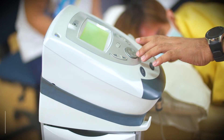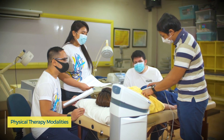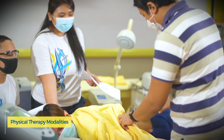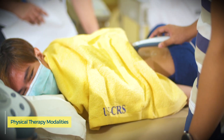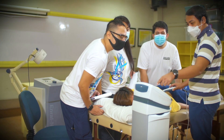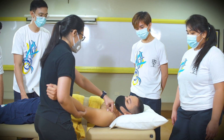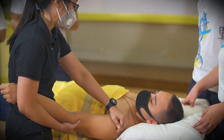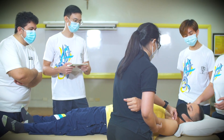The laboratory houses physical modalities and agents including cryotherapy, superficial heat, deep heat or ultrasound and diathermy, laser traction, mechanical compression, and electrical stimulators that include interferential, pre-modulated, and medium frequency options.